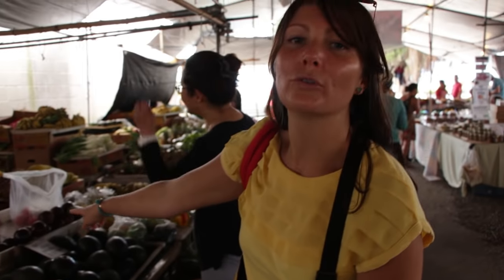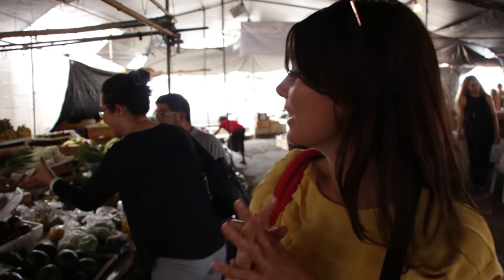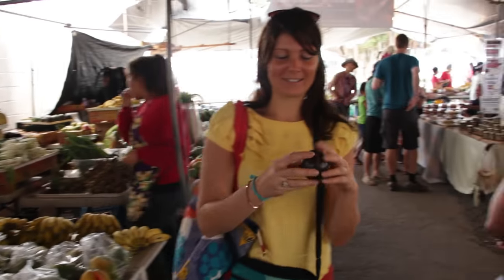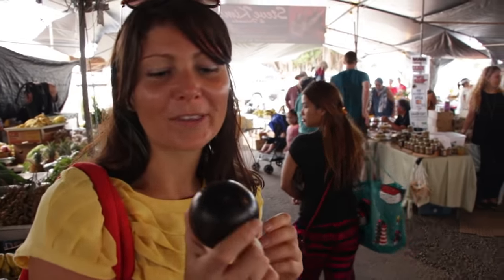There's another cool fruit right there called star apple, or canito in Spanish. You cut it open and there's this gooey, white, sweet stuff inside and it's shaped like a star. I'm gonna cut it open later and show you what it looks like inside — it's so beautiful.